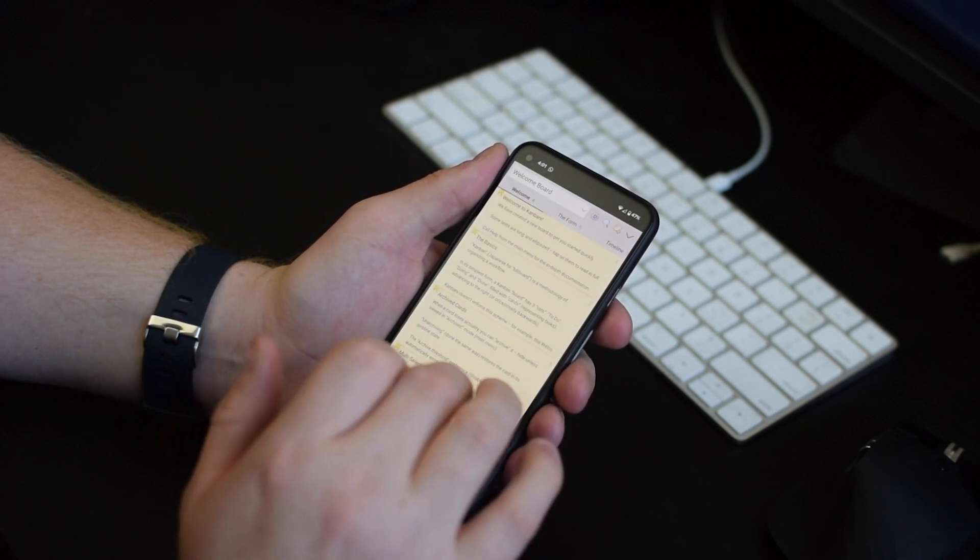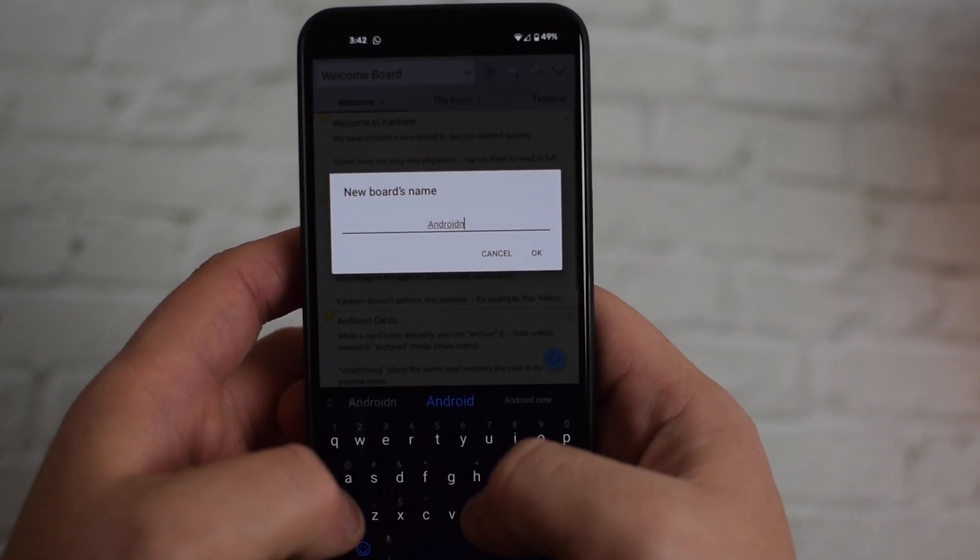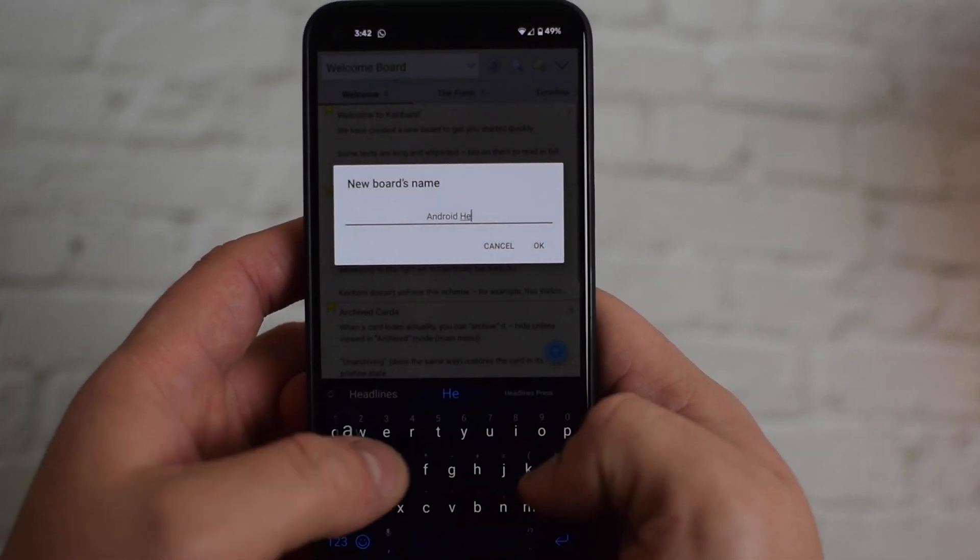The app is based on a Kanban oriented workflow. For those that may not know, that is a simplified workflow management system which is aimed at making it more efficient and thus making you more productive.